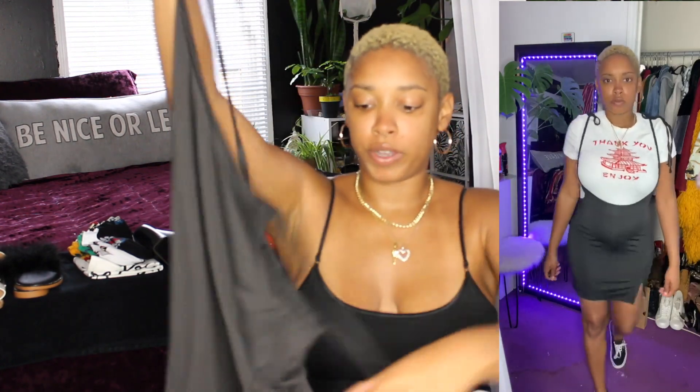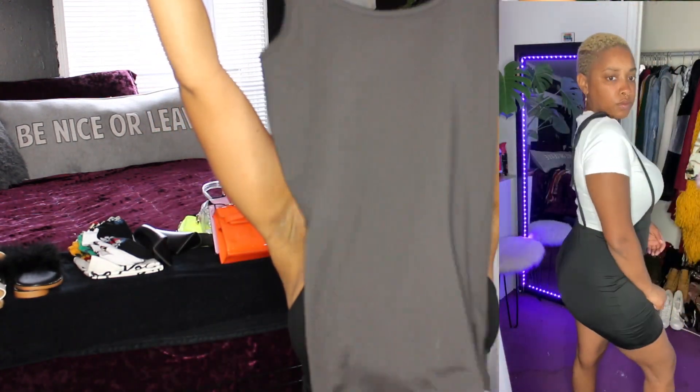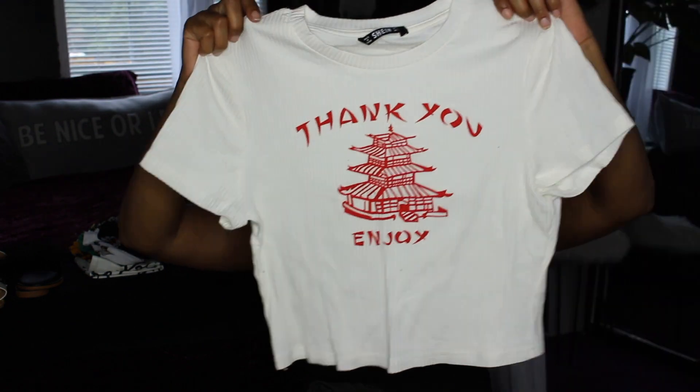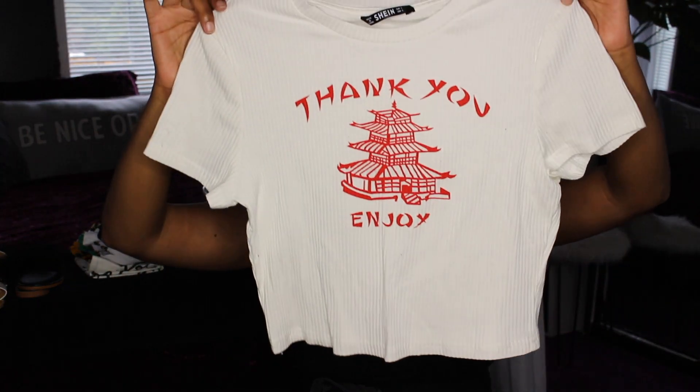Next on the list is this black dress — it's supposed to come right underneath your bus line and it goes down low, so you wear a shirt under it and the shirt makes the top part of the dress. I got this shirt here which says 'thank you enjoy' and I believe it has some Japanese or Chinese characters — I'm not sure, I just knew it would go great, and it did. You can style it up or dress it down. I happened to dress it down and put some Vans on — Vans are comfortable.